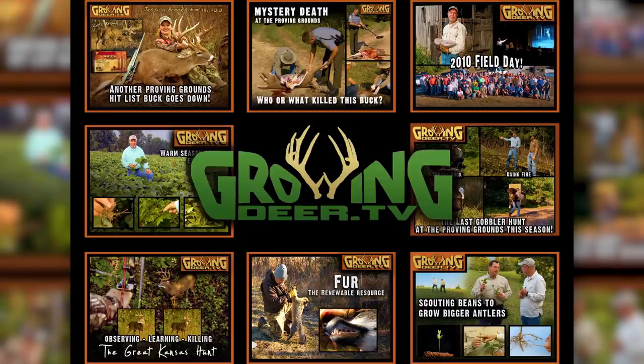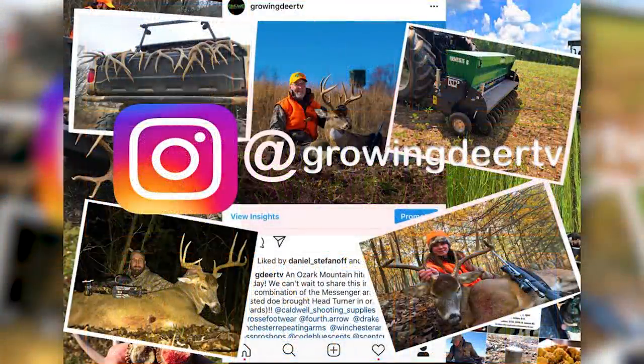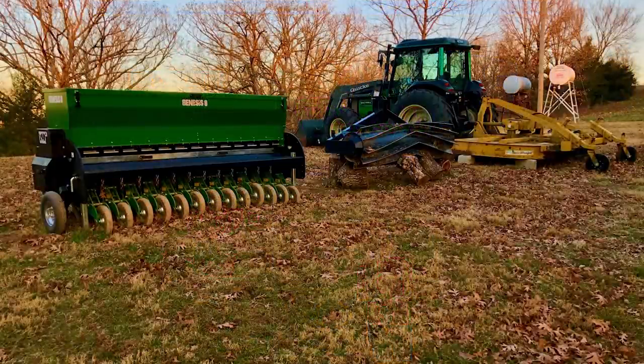If you want to learn more, we actually have a playlist at GrowingDeer — you can go to our YouTube or our website. There's a playlist about food plots or the Buffalo System where you can learn a lot more details. If we get enough comments wanting to go to the next level, we're scheduling another one where we dig into deeper details and some of our soil test results. You can go to Instagram and Facebook too. This is the equipment we use: we've got a drill and we've got a crimper.